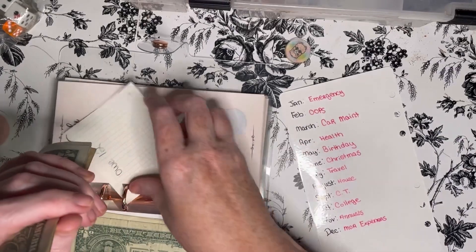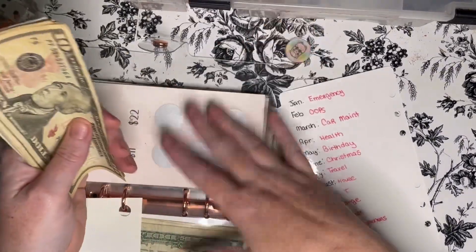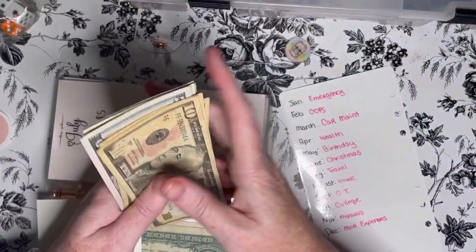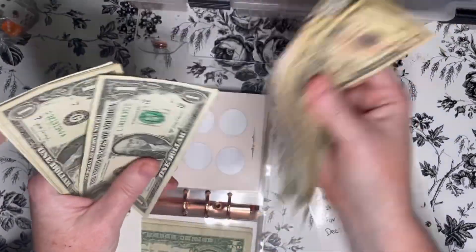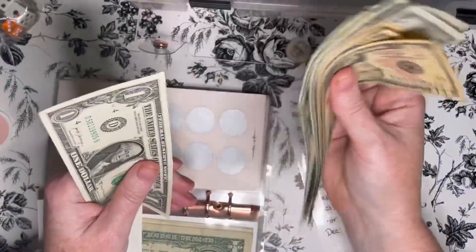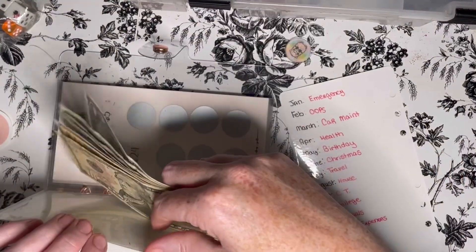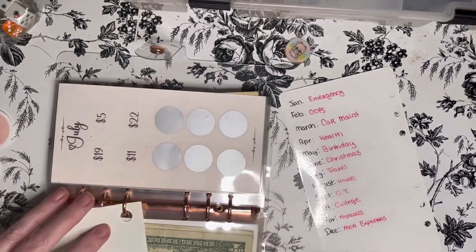Since we're here, I'm going to go ahead and count July because we just added money into it. It has 10, 20, 30, 35, 40, 41, 42, 43, 44, and 45. Book cruise into July — $45 in July. That sounds fine.